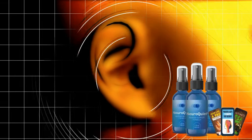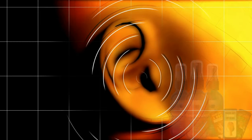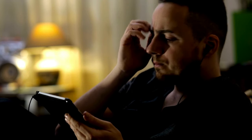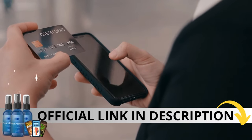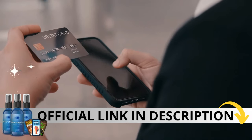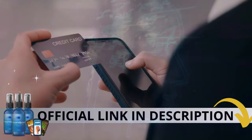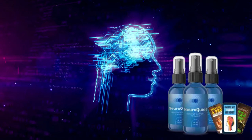Hi, my name is Marcus and today I'll tell you everything you need to know about NeuroQuiet before actually buying the product. I have some important alerts to share, so stay until the end of the video. The first thing you need to know is be careful with the website you're going to buy from, because NeuroQuiet is only sold on the official website. I left the link to the official website down below in the description of this video.